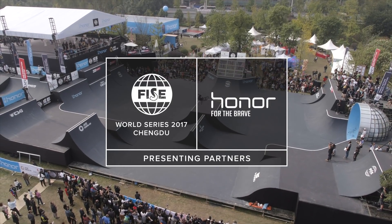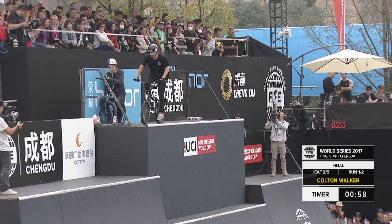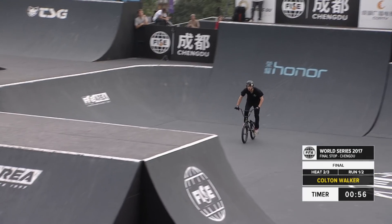For BMX Dirt, that means he's got a lot of comfortability in the air, especially on box jumps — it's none other than Colton Walker.